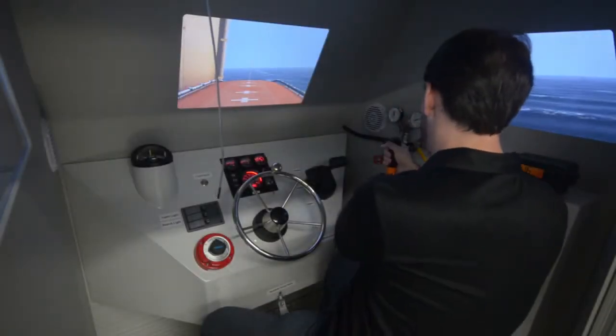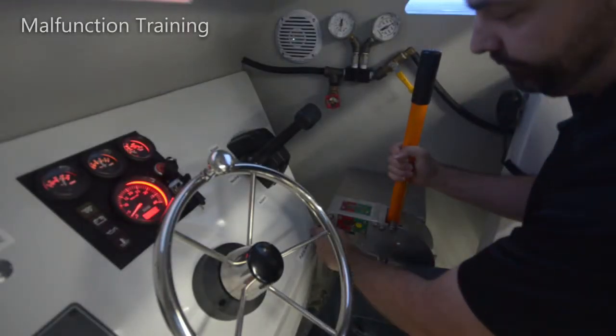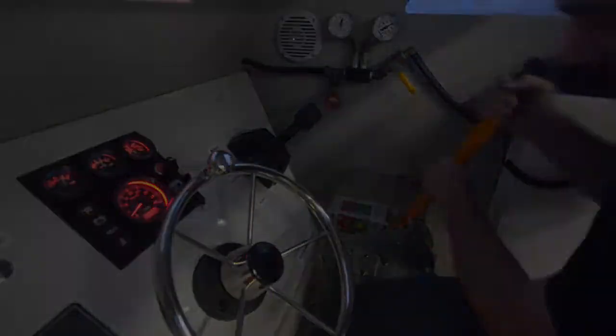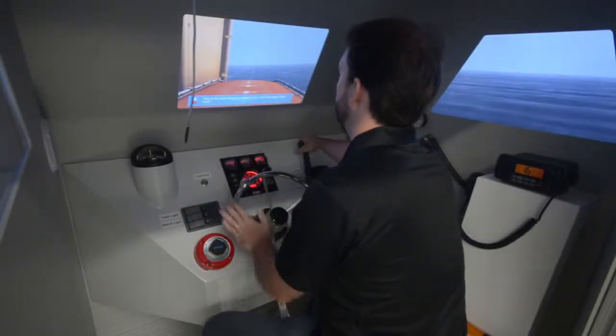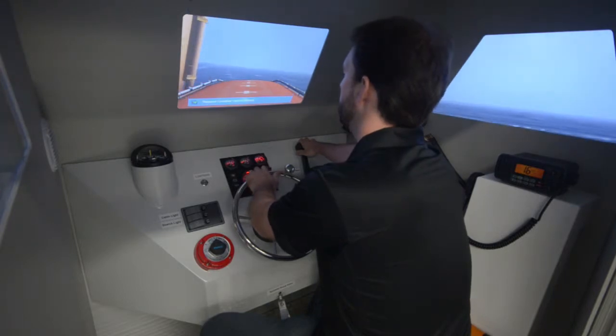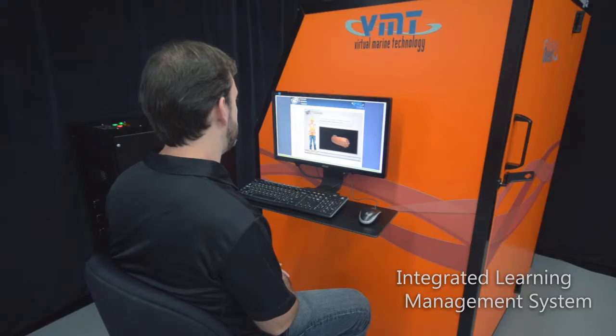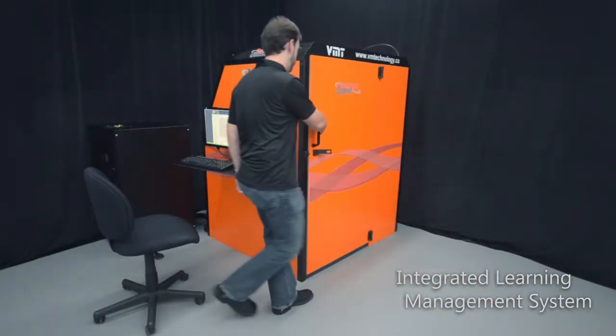They learn to respond when critical life-saving equipment malfunctions. And they do all this onboard your platform or drill rig without an instructor.